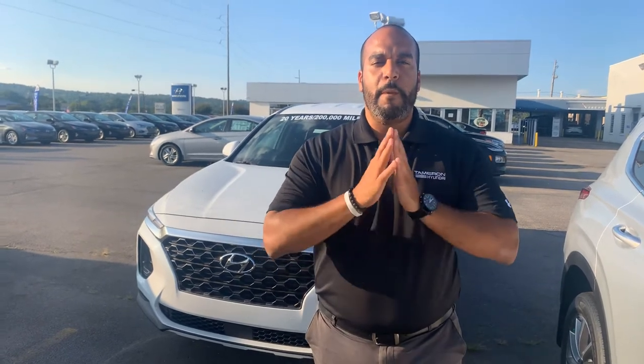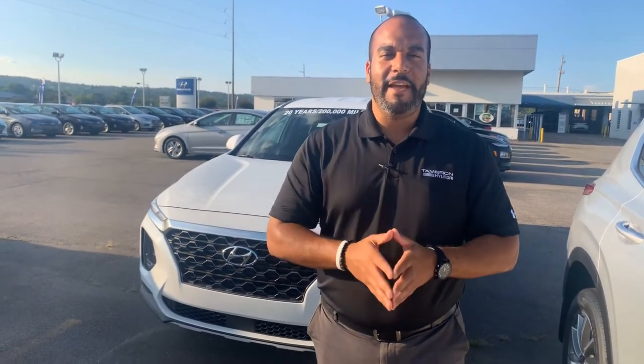Hello there, my name is Citron from Tamron Hyundai in Hoover, Alabama. Thank you so much for inquiring about one of our beautiful Hyundai Santa Fe's.